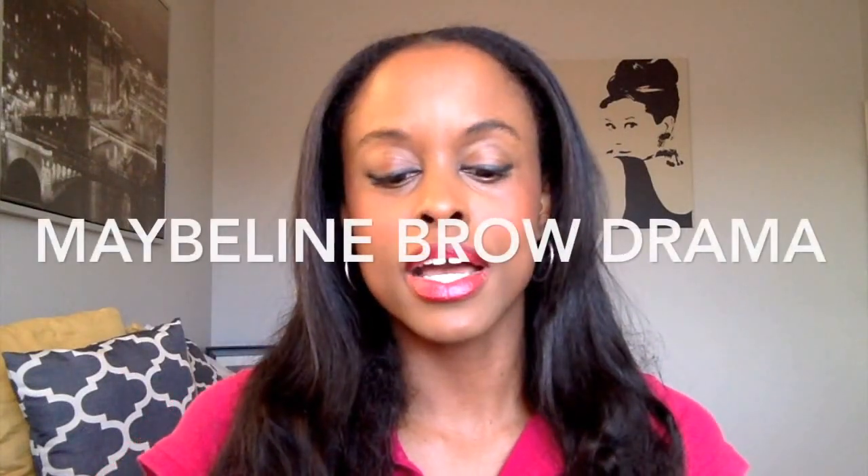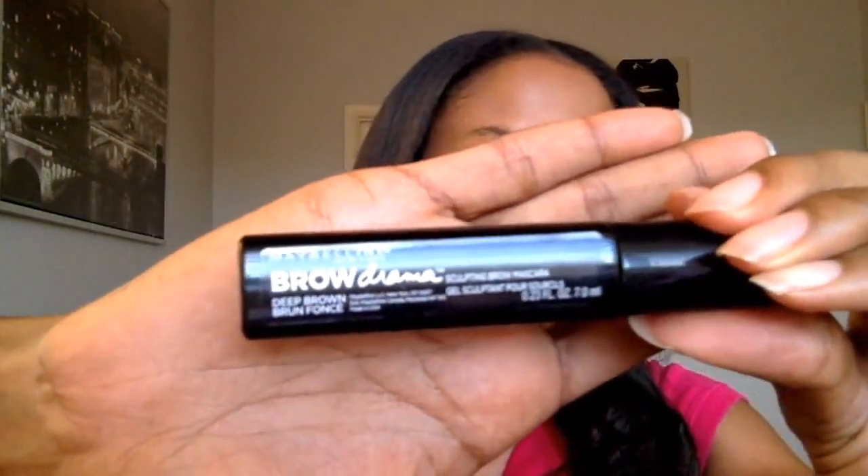Number four would have to be — this is a new product I got — it's a Maybelline brow pomade. It basically outlines your eyebrows. So if you're in between waxing or threading, this is a great product to have in your bag to help sculpt your eyebrows even better.